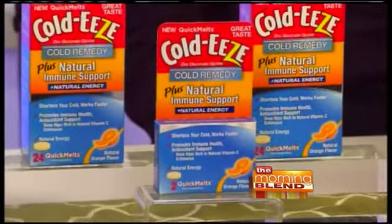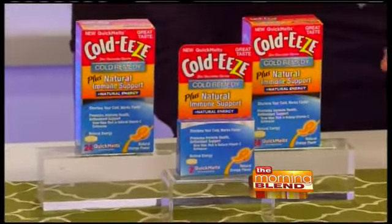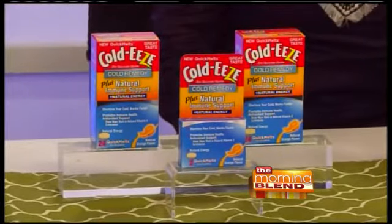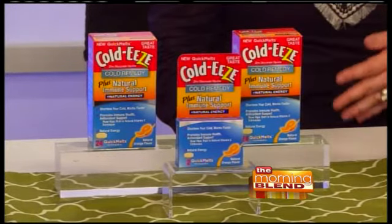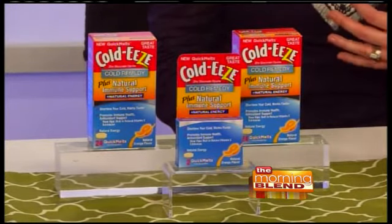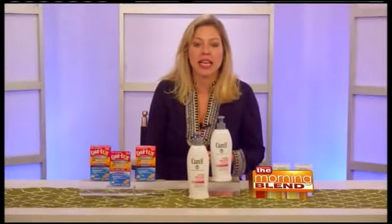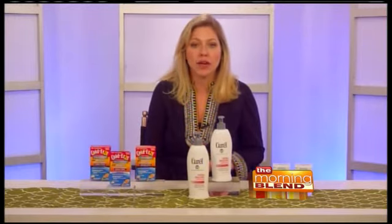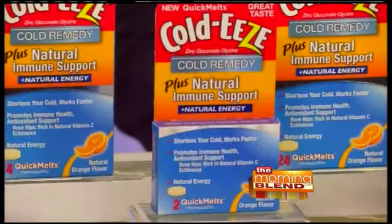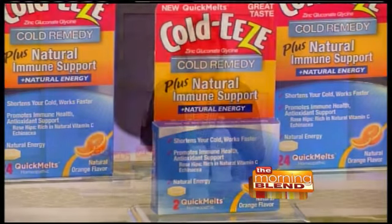They contain zinc gluconate, which actually shortens the duration of your cold. It releases zinc ions into your mouth, which are then absorbed by your upper respiratory system. The key is to really start taking it as soon as you feel a cold come on. They have two great new products: the Natural Immune Support Quick Melts and the Natural Immune Support Plus Natural Energy Quick Melts.